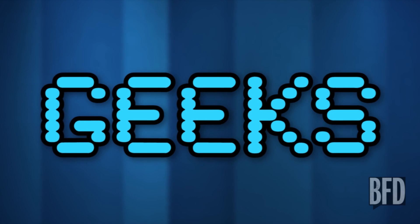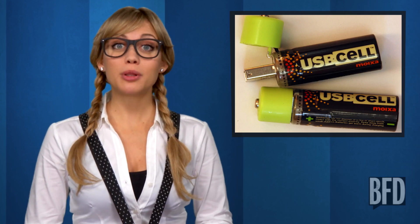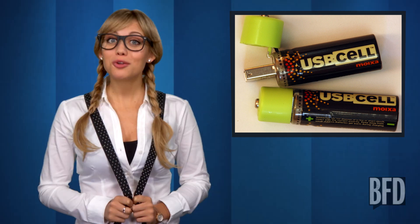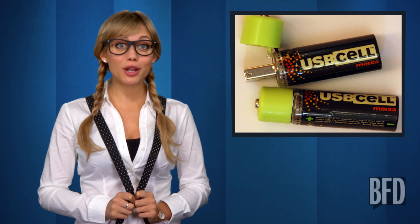For the geeks — we throw out over 15 billion batteries every year. USB cell rechargeable batteries will be the last AA's and AAA's you ever buy. You can power these bad boys back up anywhere you can find a USB port. Perfect for the geek on the go.